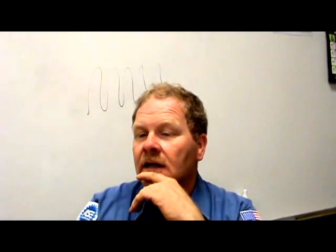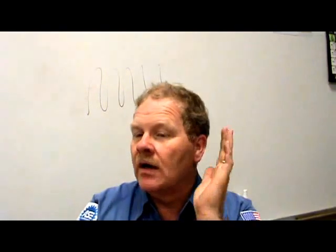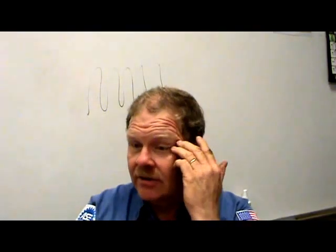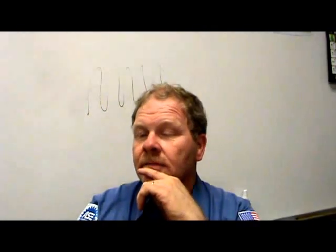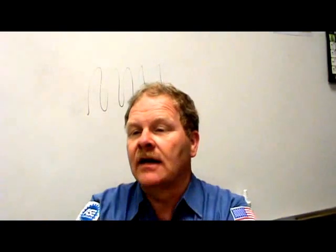An O2S oxygen sensor being tested using a digital storage oscilloscope — a good oxygen sensor should display one to five switches per second. One to five — that's what you're after. Those are cross counts, by the way — what GM calls them. Cross counts are how many times it crosses from rich to lean within a given amount of time.